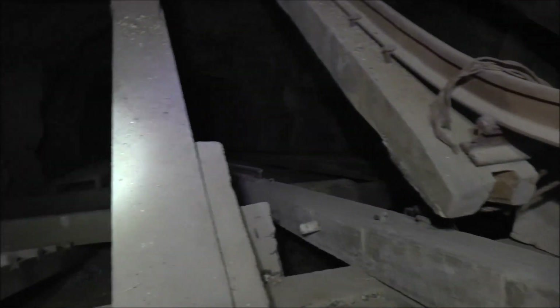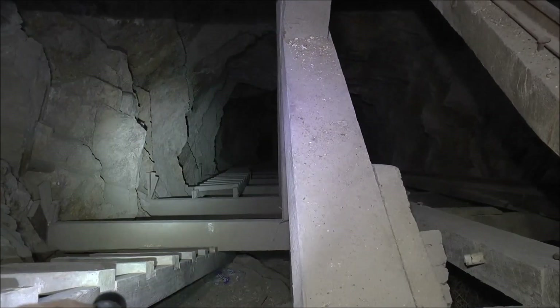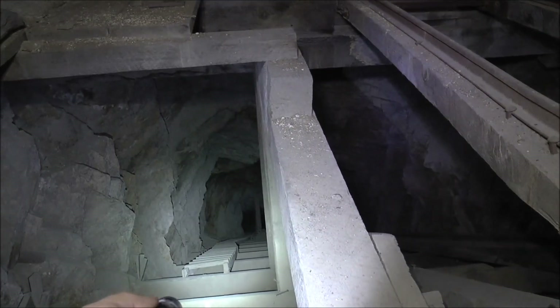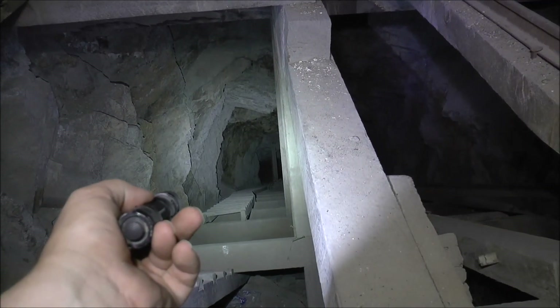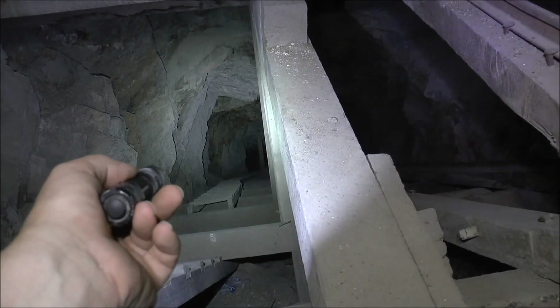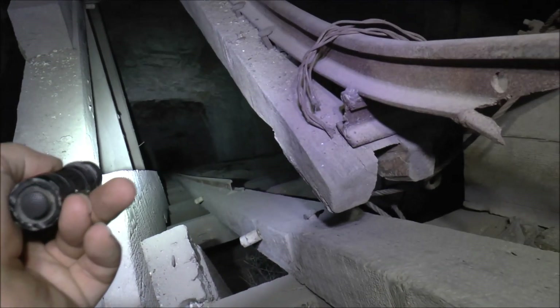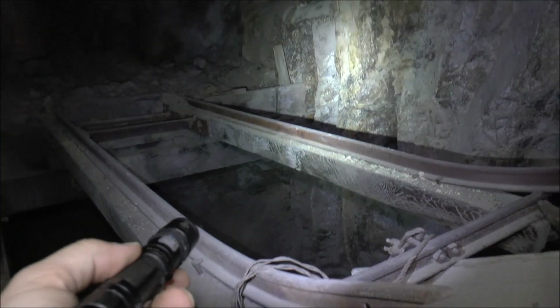Over here is the manway with the ladders, and those go down a couple hundred feet — there's water down there. Graham's already gone down there and checked it out. There is a drift tunnel, though, before the water that heads off to the right down there, and connects up with that stope I showed you earlier — that big cavernous stope that's behind this rock wall here.